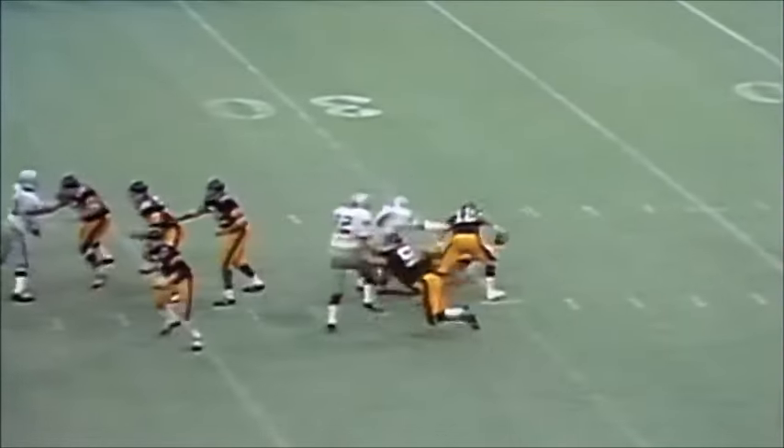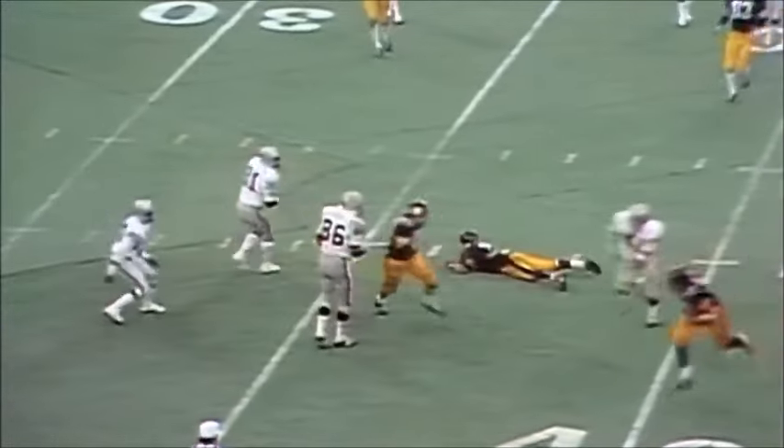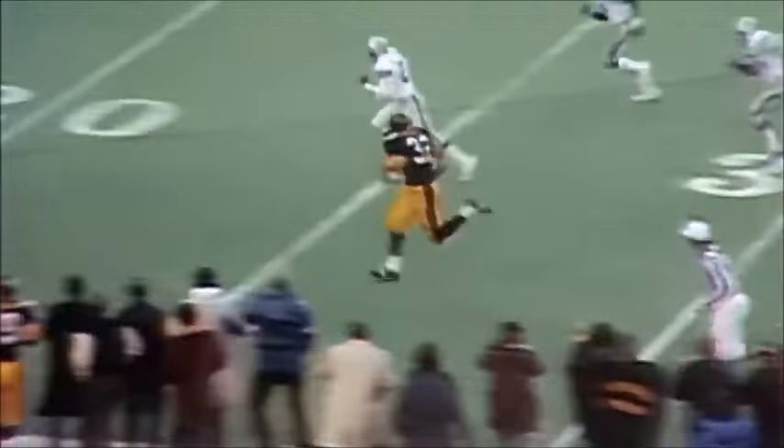Last chance for the Steelers. Bradshaw trying to get away. And his pass is broken up by Tatum — tipped off. Franco Harris has it. And he's over — look! Franco Harris grabbed the ball off a deflection. Five seconds to go.